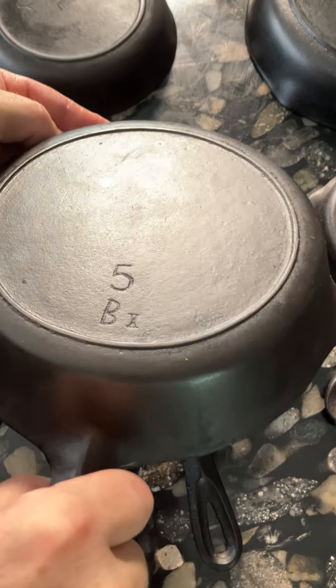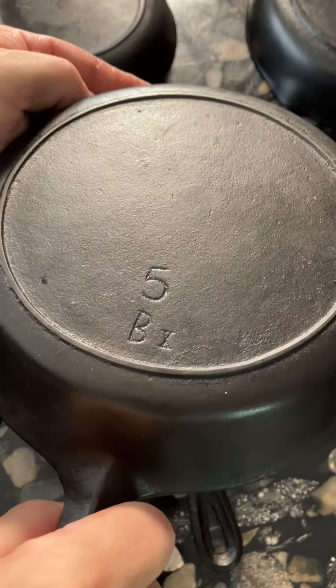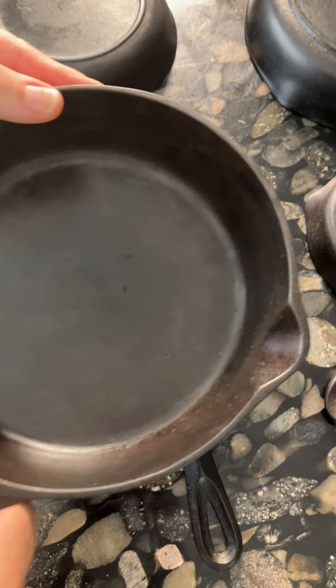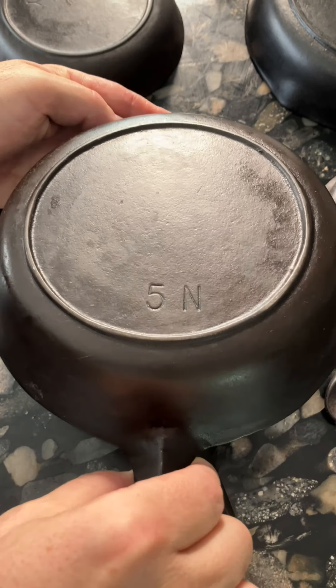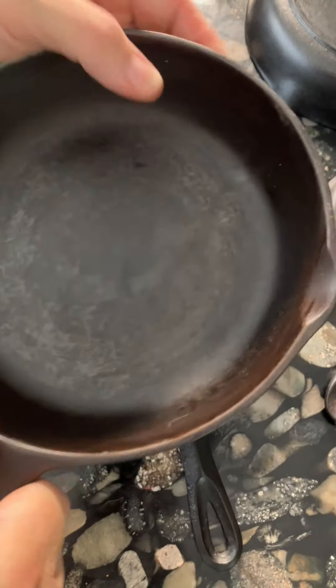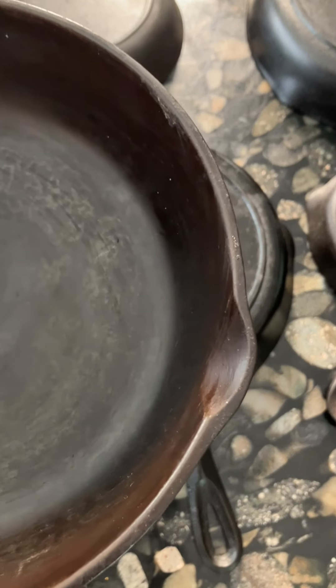We've learned that pans from the early days of BSR, when they had their hand-scribed markings on them, tended to have much larger ears. But when they standardized the design of their pans and gave it a more modern look, the ears actually became somewhat smaller.